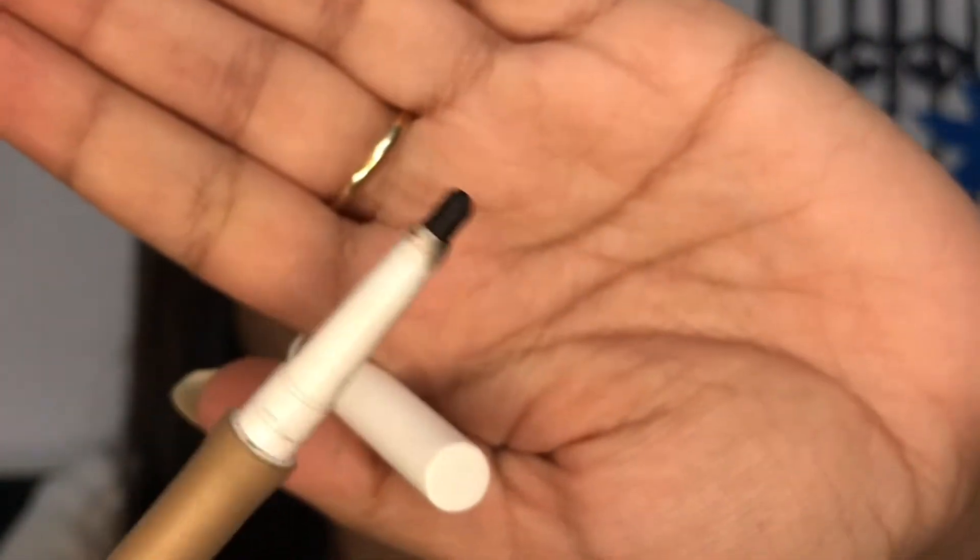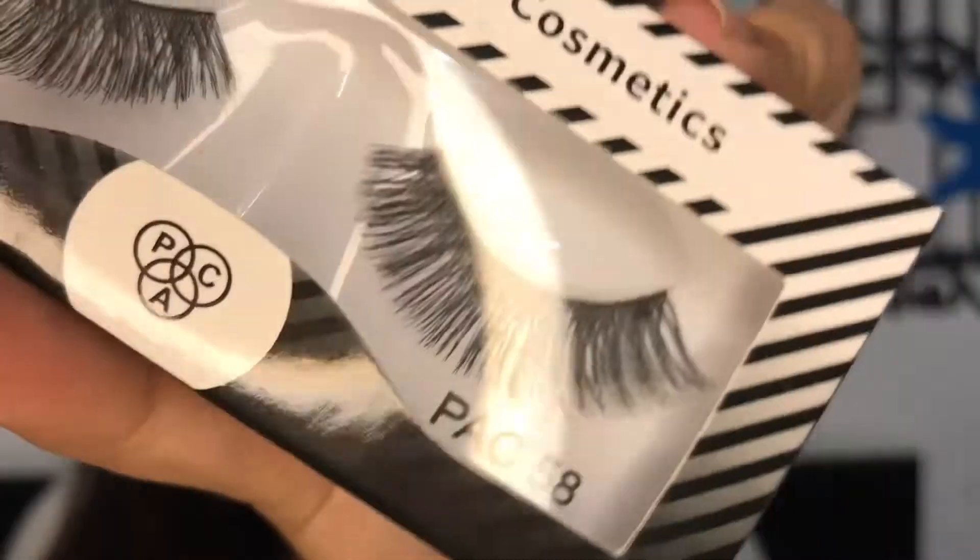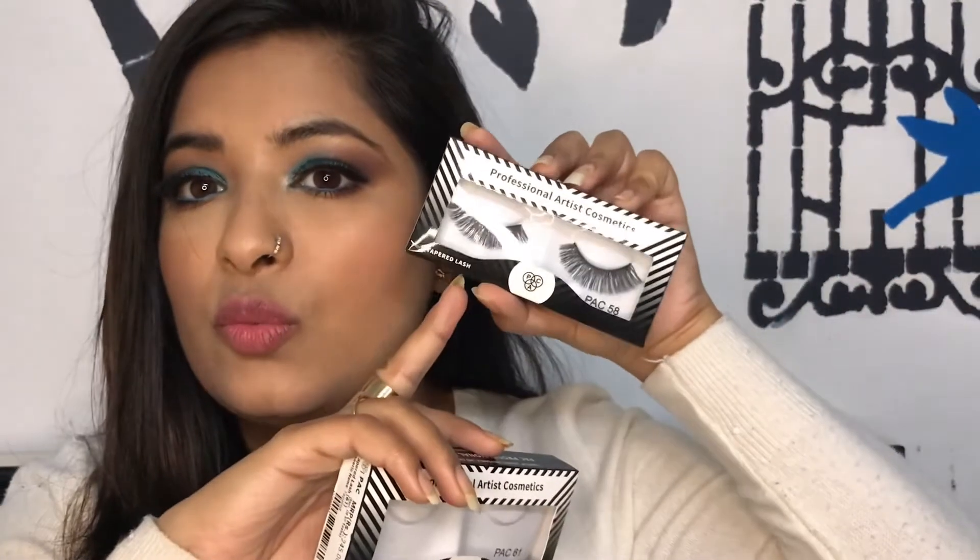I actually really like PAC eyelashes — I had to attend a lot of functions so I needed some good lashes and I got PAC. This is variant 61, which I'm wearing right now — it has a very flexible band so you don't have the problem of it lifting. I also bought variant 58, which has many wispy lashes. I use the PAC eyelash glue with the same brand.